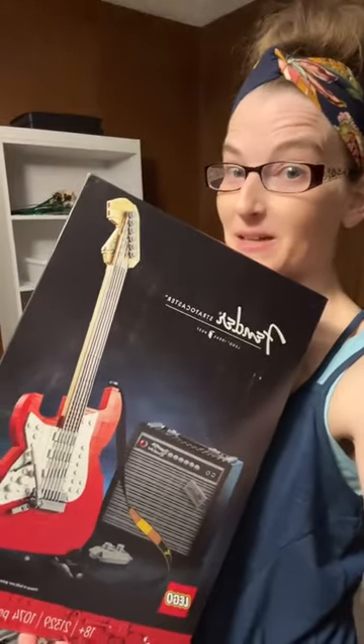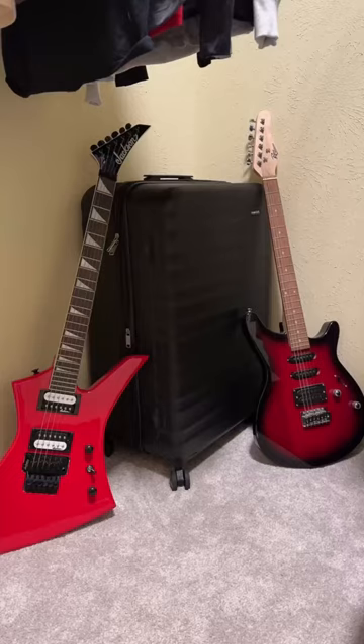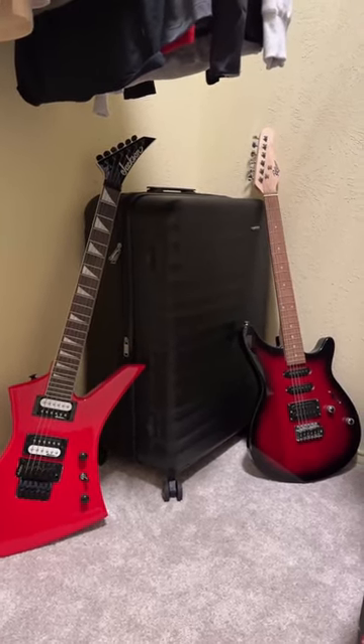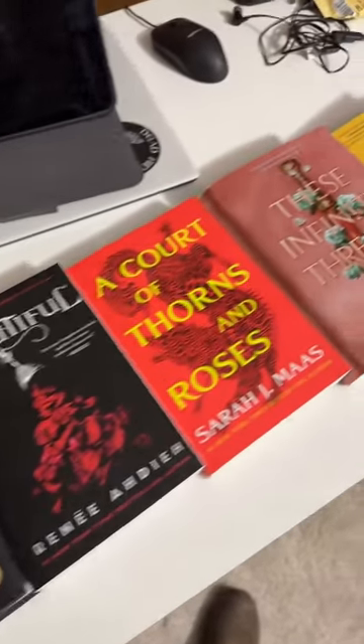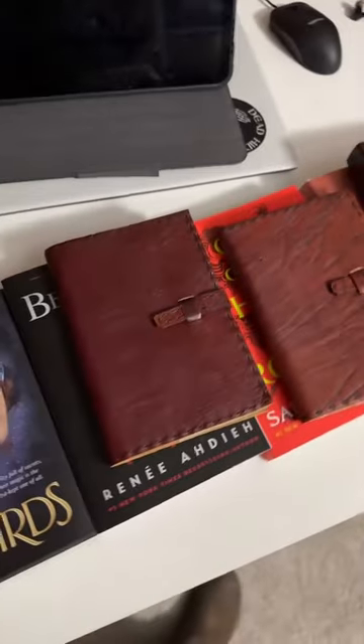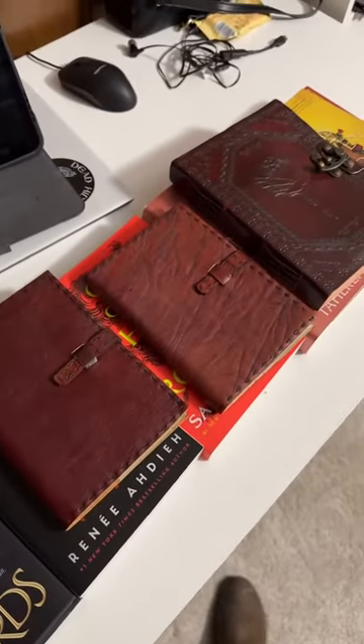This is her Lego set that she picked out, which is actually kind of cool because she already has her own personal collection of red electric guitars. And of course no trip to town with the teenager or Middle Little is complete without a trip to Books-A-Million. The teenager picked out books to add to her personal library along with some more journals, because she loves all things old school style.